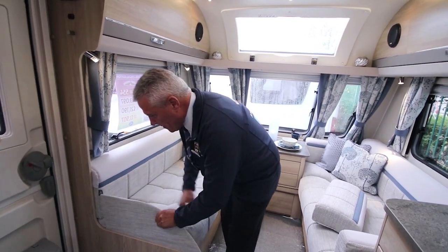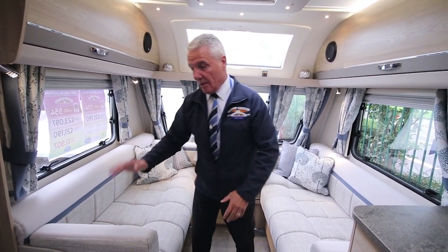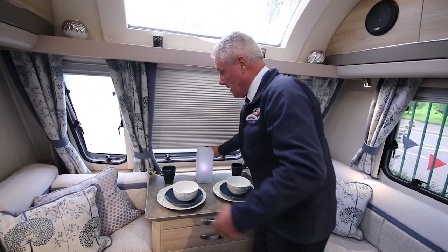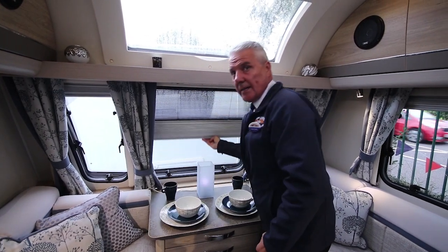The idea behind it is if you've got four people sitting here, somebody can sit there and they've got an armrest — the Avanti doesn't have that. We also put the Venetian blinds, or concertina blinds as some people call them. Pull the blind down followed by the fly screen — you can have it halfway up, all the way up, or all the way down.